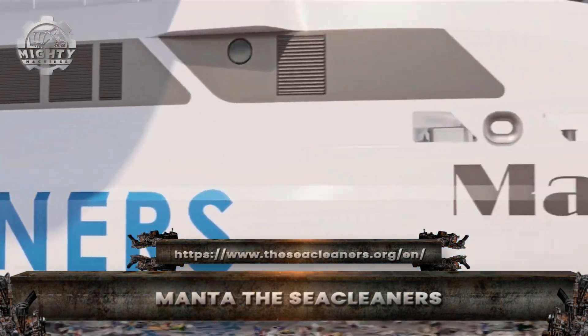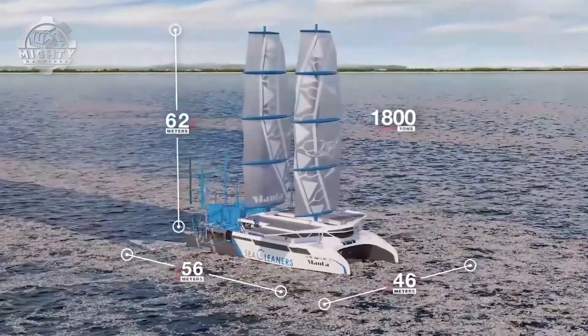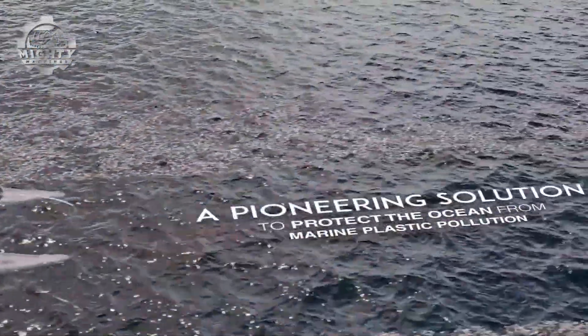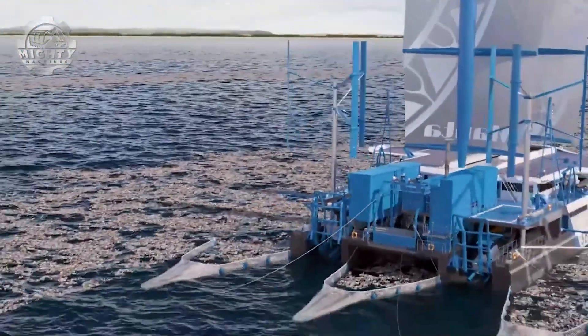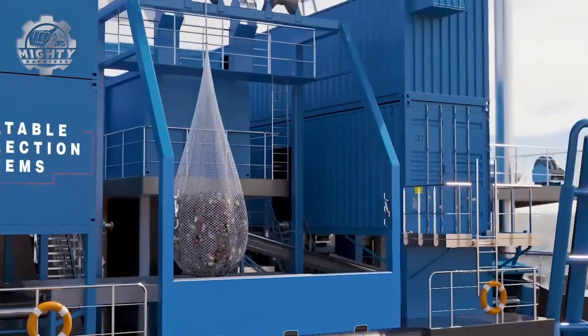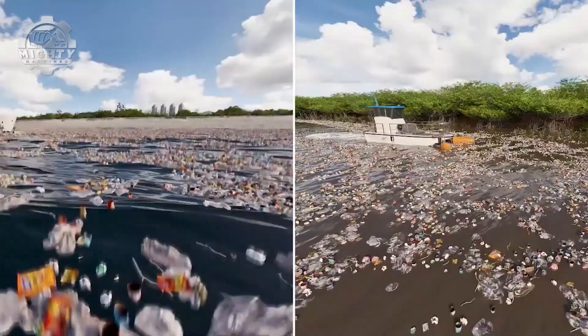Shaped like a futuristic vessel, the Manta is a floating factory dedicated to one mission: hunting ocean plastic at scale. This giant catamaran glides across polluted waters, scooping up waste with conveyor systems that act like mechanical jaws. As debris is brought on board, it's sorted by type — plastics, metals, and organic matter — ensuring efficient recycling.